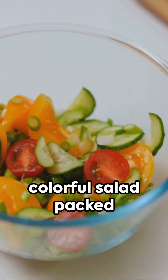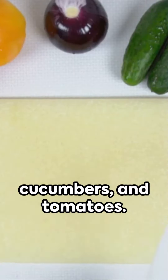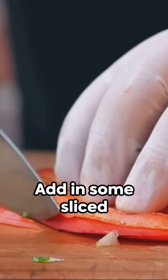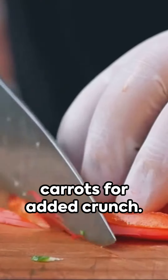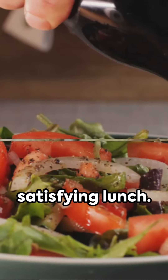First up, we have a colorful salad packed with fresh vegetables. Start by chopping up some lettuce, cucumbers, and tomatoes. Add in some sliced bell peppers and carrots for added crunch. Top it off with a light vinaigrette dressing and you've got yourself a nutritious and satisfying lunch.